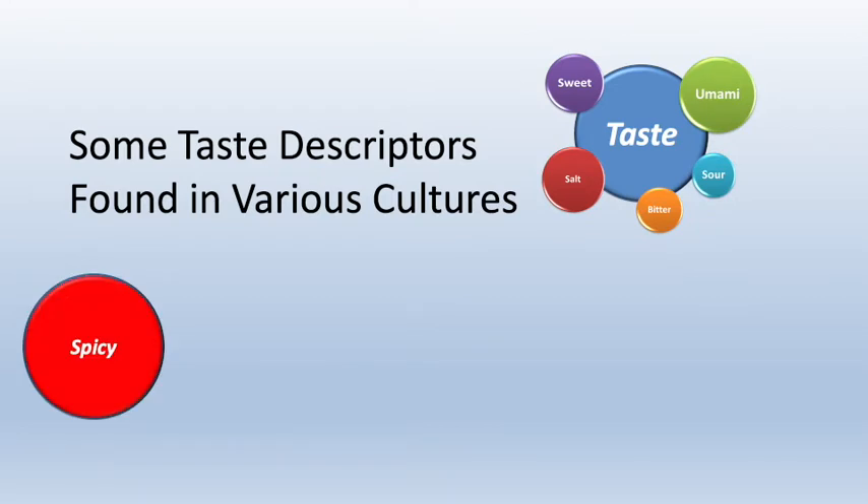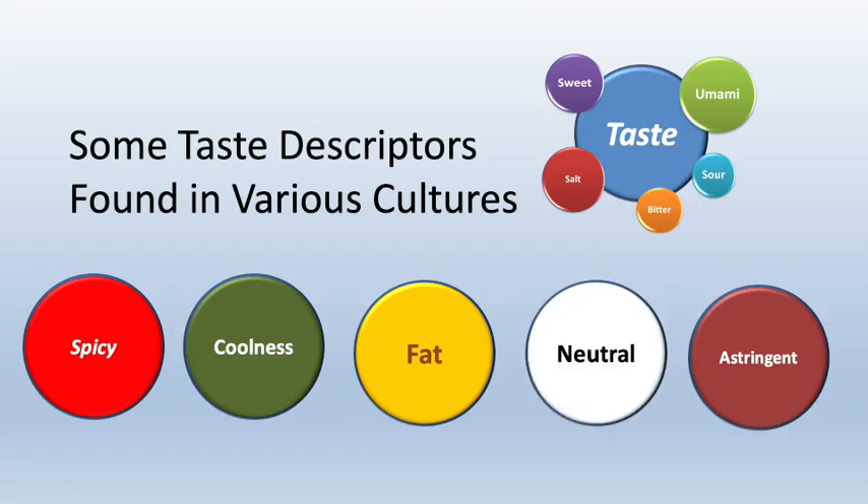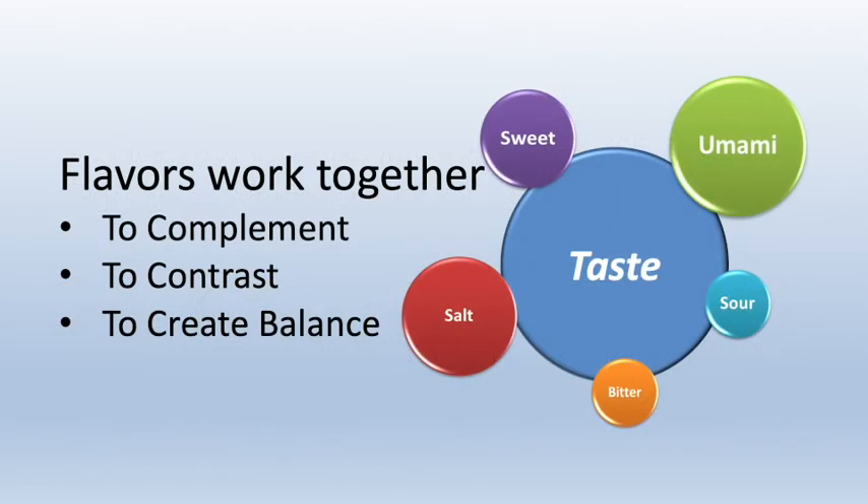Various cultures define taste sensations other than the five scientifically recognized ones. Some of them include spiciness — think of peppers and peppercorns — coolness as in mint, fattiness, neutral flavors such as water, and astringent flavors found in tea or red wine. The basic flavors we perceive work together to complement or contrast each other, creating a balance that elevates the tasting experience.